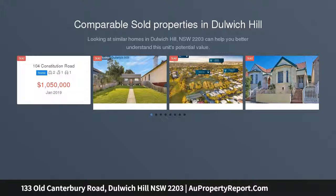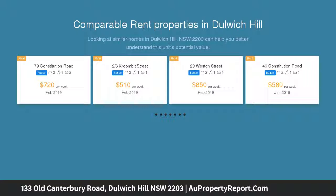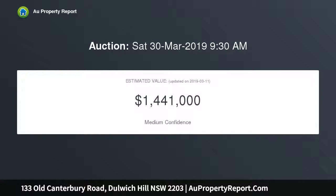An inspired contemporary design ensures this newly transformed Victorian residence delivers an exceptional family living environment with high quality finishes and an intelligent use of space. It combines designer style and life-filled living spaces to provide a great home for low maintenance living and outdoor entertaining.